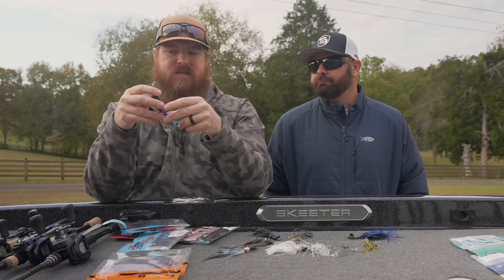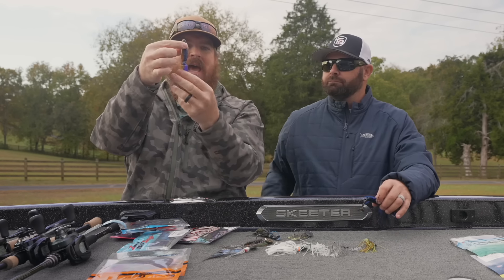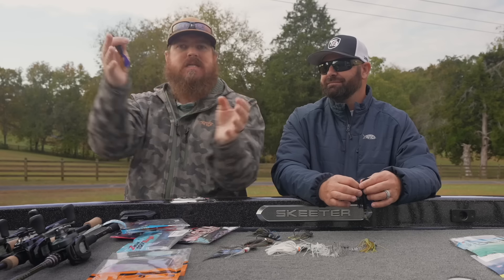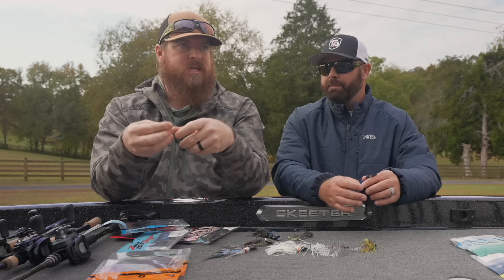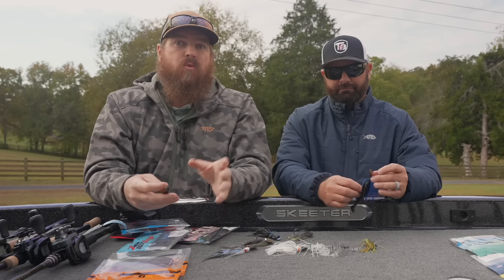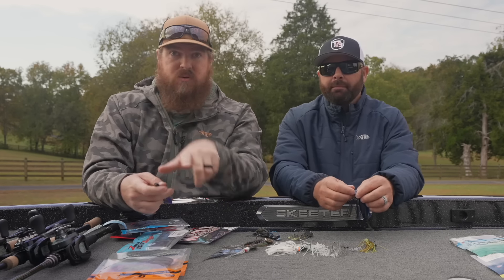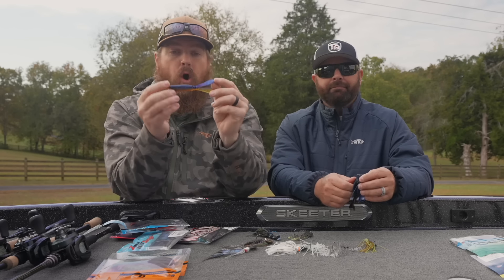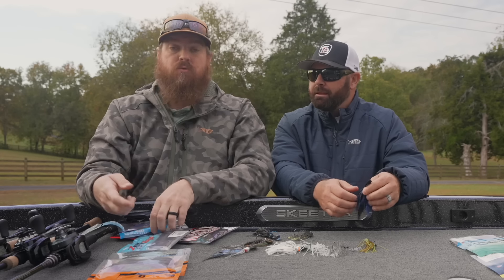There are two things I really like about the G-Rat Mixer: the two tails get going separate from each other, and they're two-toned, so both you and the fish can visibly see the action difference. It is amazing how well this one works. This wasn't our first pick in this category, but it has now become our top pick. If you're throwing a bluegill imitator and don't want a paddle tail, you'll be hard-pressed to beat the G-Rat Mixer.